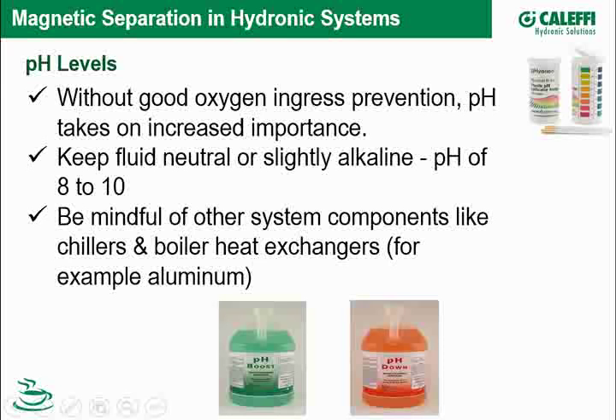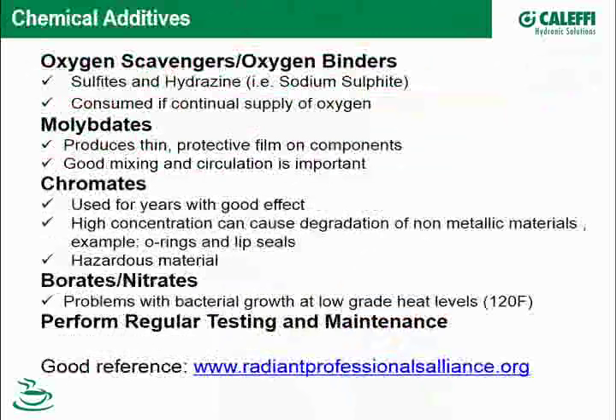Chiller and boiler manufacturers will specify the appropriate pH level. We are fans of chemical additives and demineralized water. Oxygen scavengers — such as sodium sulfite — do get consumed if you have an ongoing oxygen source, so you need to check periodically. Like many chemicals, they can come out of solution and create their own solids. Other chemicals produce a protective film on the metal to decrease oxidation effects — you have to be careful about mixing and circulating when using these.